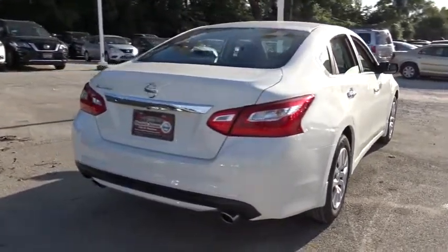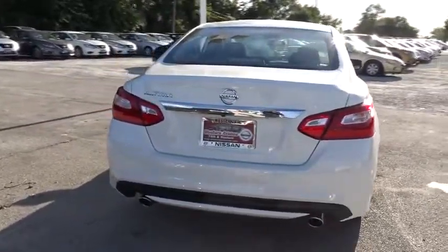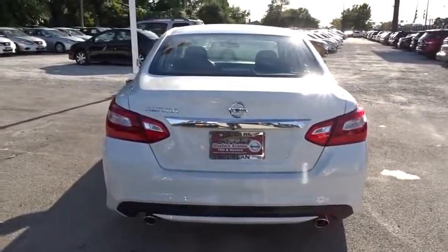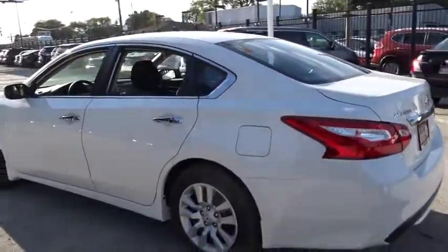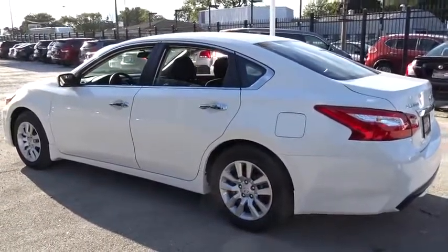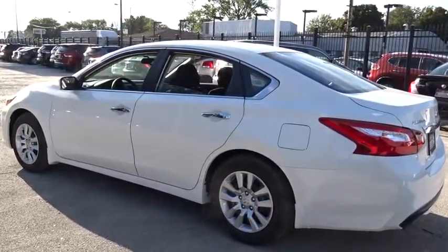Keyless start. Four wheel disc brakes. Rear defrost. AM FM stereo radio. Front wheel drive. CD player. Power windows. MP3 player. Bucket seat. Take this vehicle for a spin and see why so many shoppers are now proud owners.